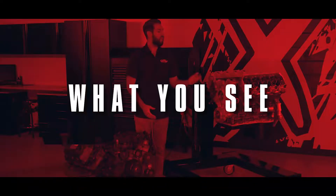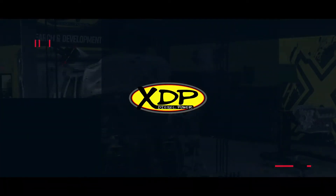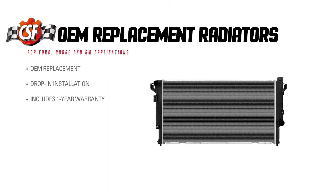On this XDP Manufacture Q&A, we're going to be showing you some options from CSF when it comes time to replace the radiator in your vehicle. Today, I'm joined by Robby from CSF to talk about the CSF line of replacement radiators. Thanks for coming in and giving us some more info on what CSF has to offer. What about the CSF radiators make them a great choice when replacing the stock radiator in your truck?